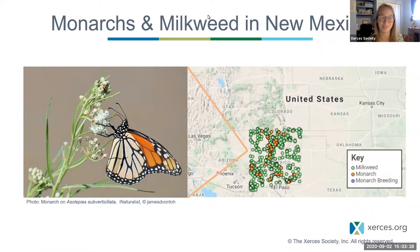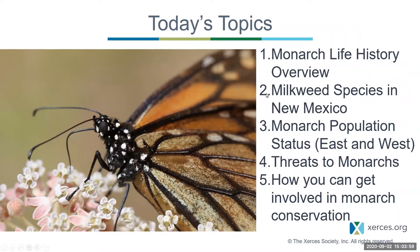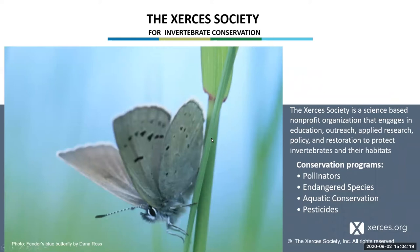Thanks, Caitlin. Hi everybody. My name is Stephanie McKnight. I'm a conservation biologist with the Xerces Society. For the last four years, my work has been focused on western monarchs. Today's topics: I'm going to cover monarch life history overview, the milkweed species that occur in New Mexico, the monarch population status for both eastern and western populations, threats to monarchs, and how you can get involved in monarch conservation. A little bit about the Xerces Society — we are an international nonprofit dedicated to the conservation of invertebrates and their habitat.